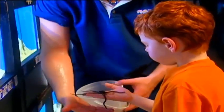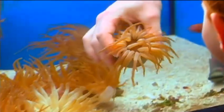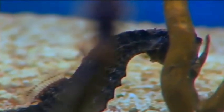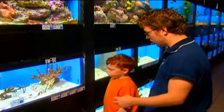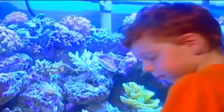Starfish! These are called serpent starfish — it just feels squishy. Seahorse! Seahorses are an endangered species now, so you have to breed them in captivity. Why are they an endangered species? Well, they tend to take a lot of seahorses out of the ocean for medicine and things like that, and they don't breed fast enough.